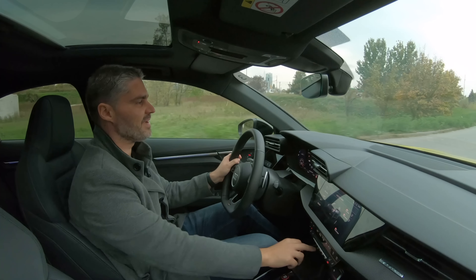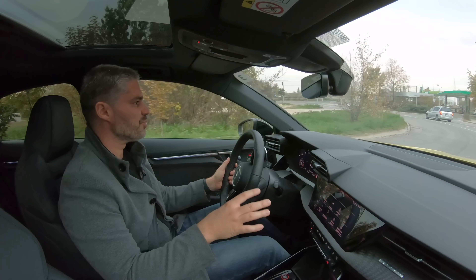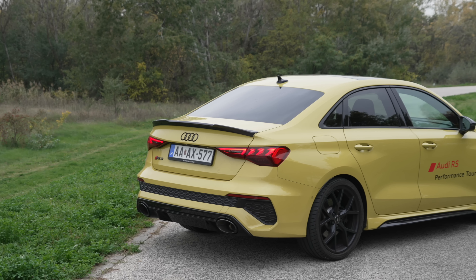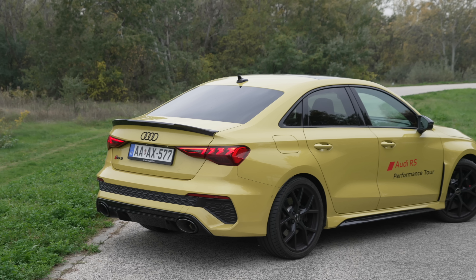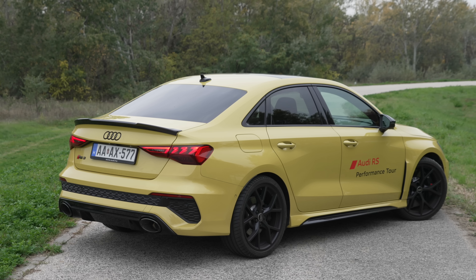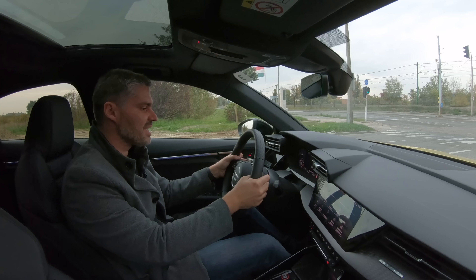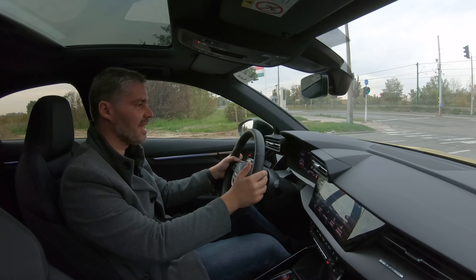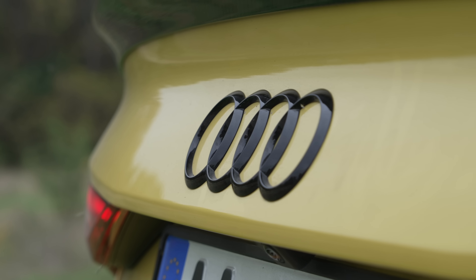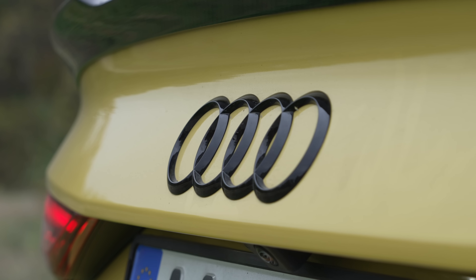Ennek ellenére most egy picit visszaveszem komfortba, hogy tudjak mesélni is erről az autóról. Ugye itt van egy 7 fokozatú duplakuplungos automata váltó, ami egész jó partnere ennek a motornak általában, de nem mindig. Vannak pillanatok, amikor a nagy nyomaték miatt visszakapcsolásnál nagyot rúg, vagy kicsit túlgondolja és hirtelen akar kapcsolni. De amikor átvesszük az irányítást a kormány mögötti váltófülekkel, akkor sokkal jobban reagál mindenre.